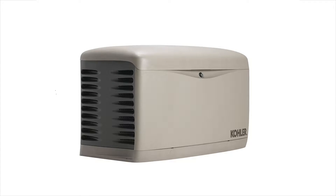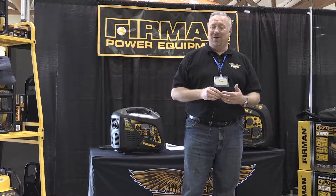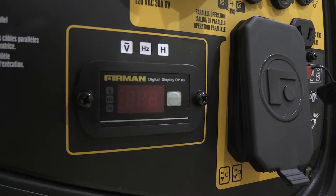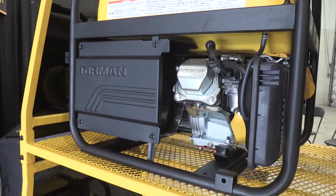We currently build all the Kohler generators, so every portable generator built by Kohler is made by Furman. There are a lot of people out there that probably already own a Furman and just don't know it. You're going to see a lot of things on our generators that are standard that would typically not even exist in this category.